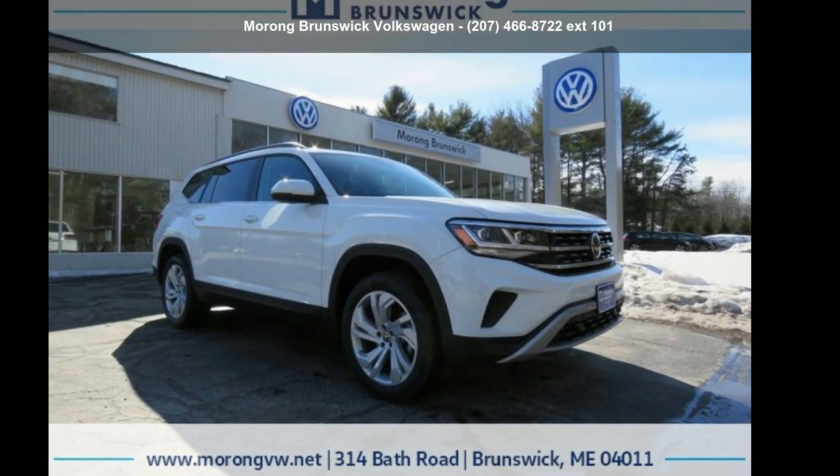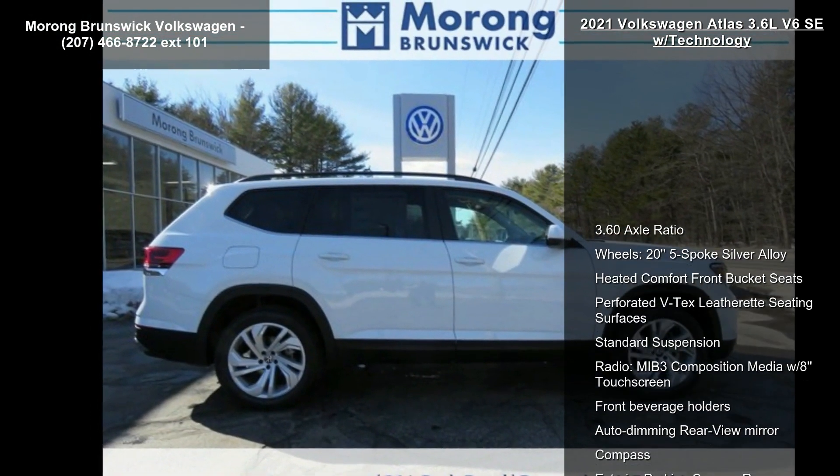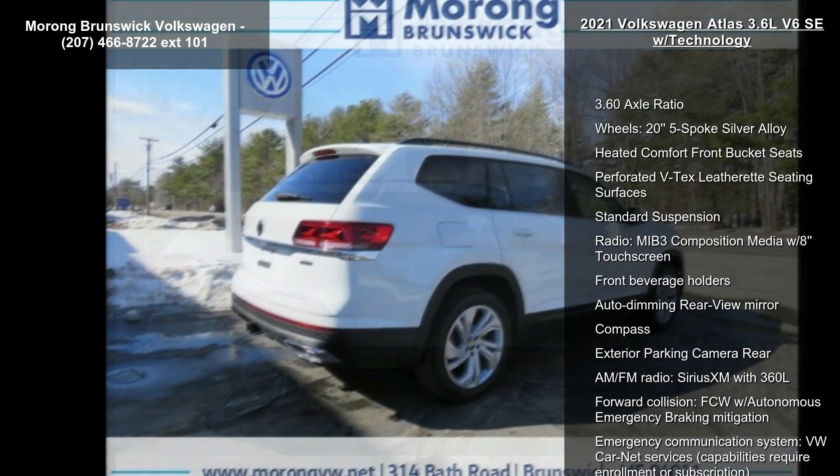Step into the Volkswagen 2021 Atlas 3.6L V6 SE with technology. This may be the set of wheels you've been looking for.